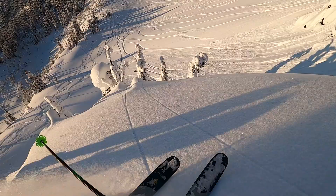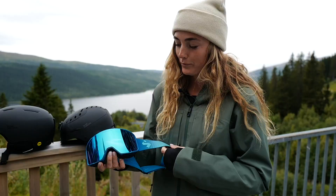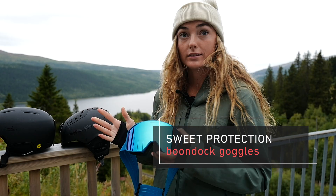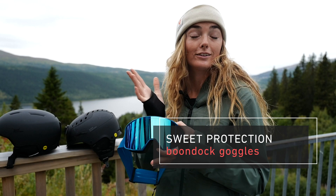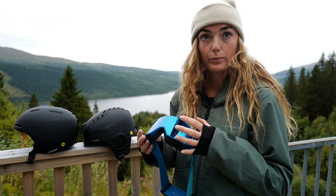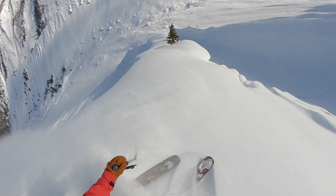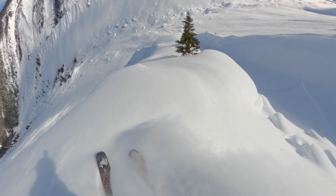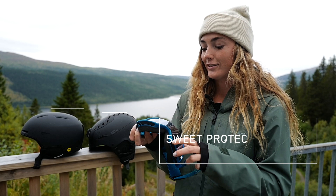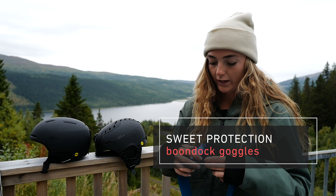These are my goggles — the Boondock goggles. They've got a semi-frameless design so your field of view is really wide, which is really nice. They also have a special inner lens that's anti-fog, and if my goggles fog up it will ruin my day, so it's great that that doesn't happen with these ones. The nicest thing is they're so good looking — this color just makes me happy when I look at them.